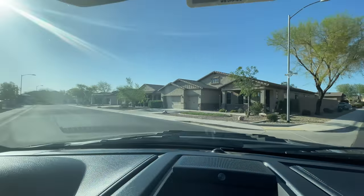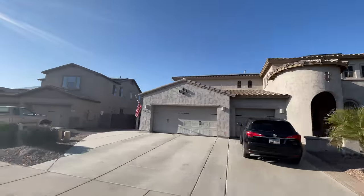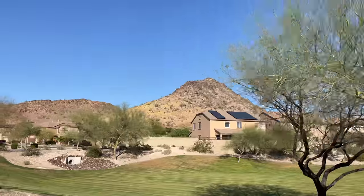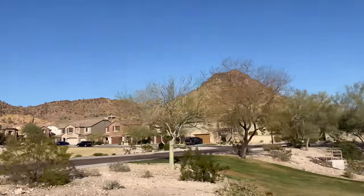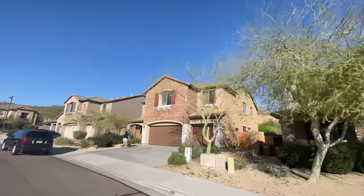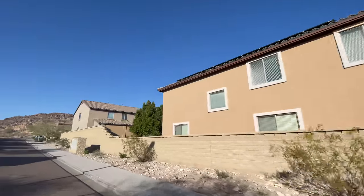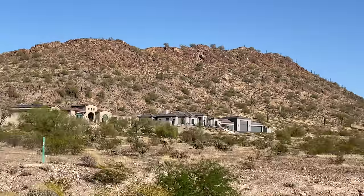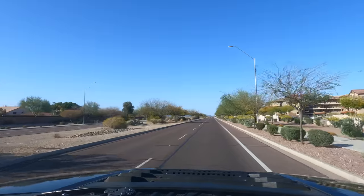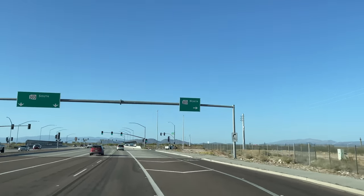Out here in North Peoria they've got neighborhoods in these foothills all across Lake Pleasant Parkway, basically between the Loop 101 and Lake Pleasant — homes looking just like this. I'm going to say it right now: Peoria might actually be the Phoenix Metro's hidden gem that not too many people are talking about, but it definitely deserves to be among the conversation of best suburbs in all of Phoenix Metro. We're basically at Lake Pleasant Road near Pinnacle Vista, right here by the 303 freeway.